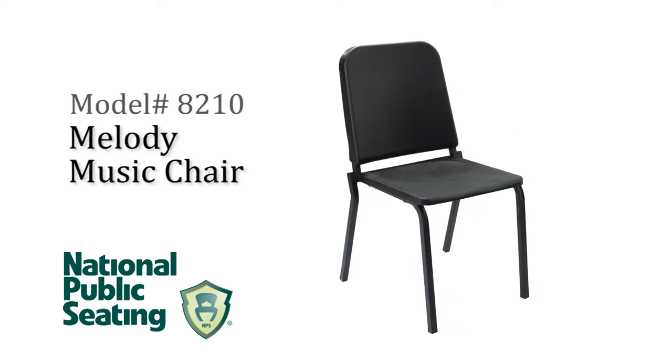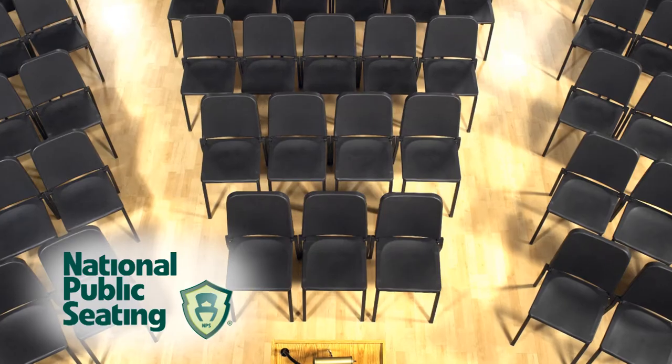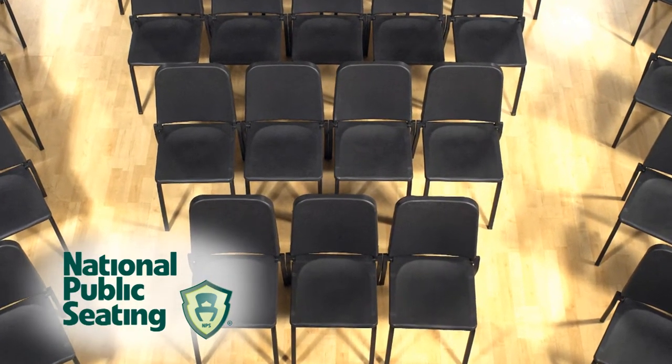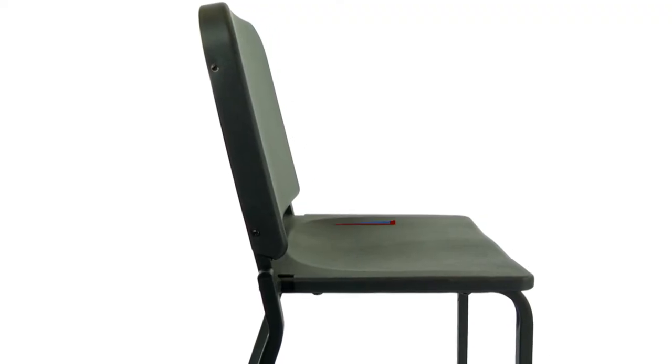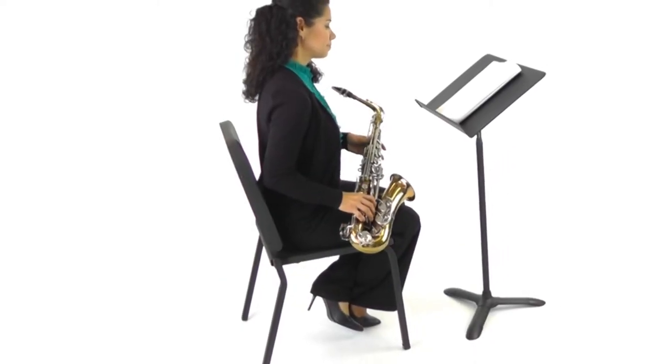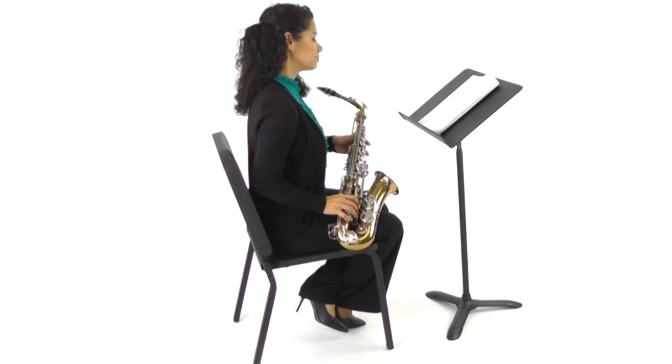The National Public Seating patented Melody Music Chair has been received by music programs with enthusiasm nationwide. Designed band pitch style with a seat to back angle of 97 degrees, it allows for maximum breathing capability for performing arts or music study and practice.